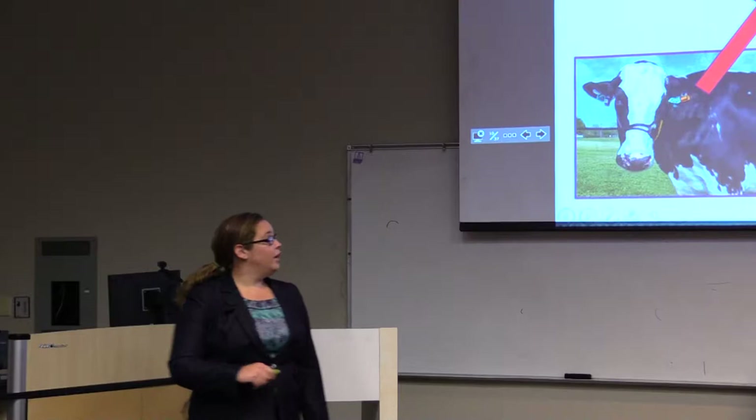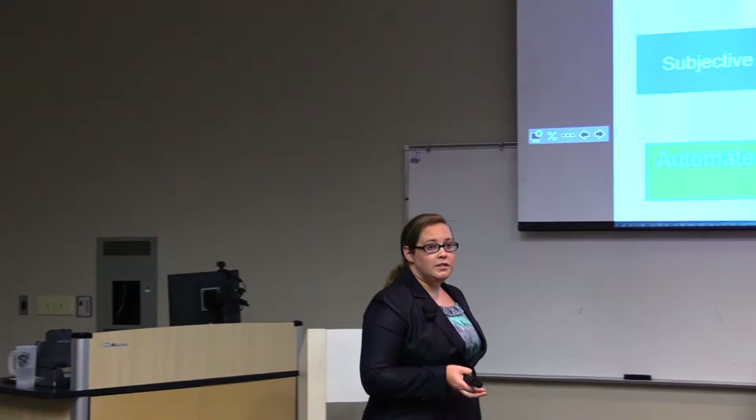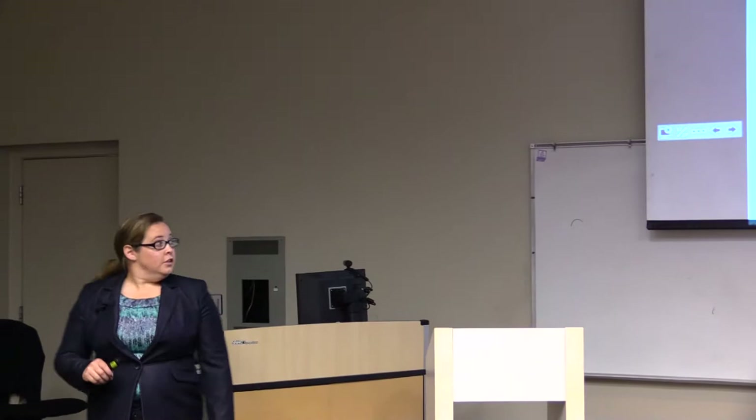Or the computer might say she was bred 21 days ago and didn't settle, so yes she's in heat. From there it can either alert the producer in the software — 'Hey, 568 is in heat and you need a breeder' — or it can autonomously sort the cow out from the herd and call the breeder. That is what precision dairy monitoring technologies are. Currently, the way we detect lameness is through visual observation, which is the gold standard, but it's subjective, time-consuming, costly, and we're terrible at it.